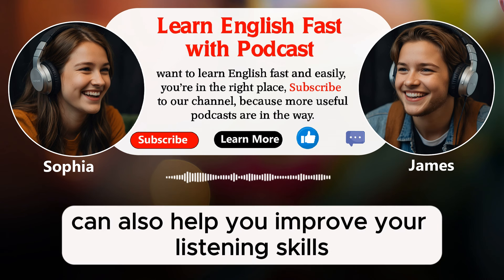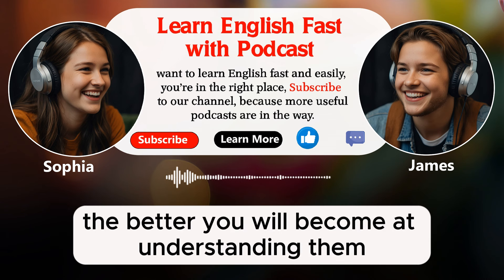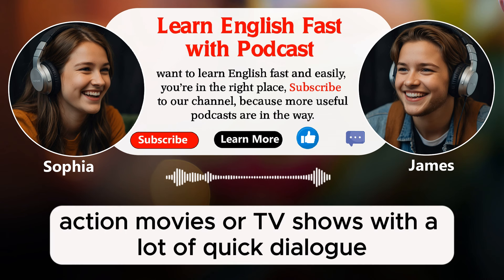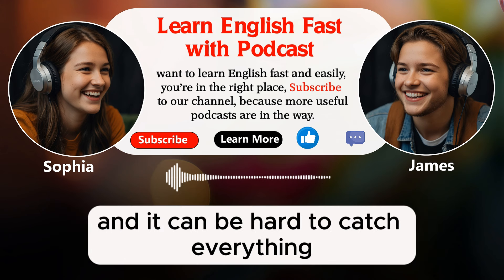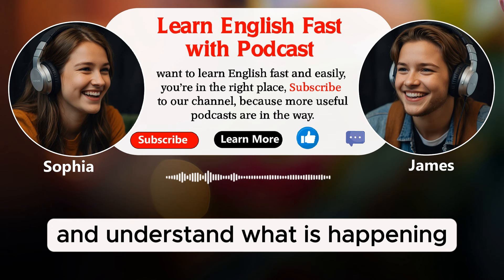If you are watching a movie from the UK and you are used to American English, the accents might be challenging. Using subtitles can help you understand better and get used to different ways of speaking English. And this can also help you improve your listening skills. The more you listen to different accents, the better you will become at understanding them. Another situation where subtitles can be useful is when you are watching something fast-paced, for example action movies or TV shows with a lot of quick dialogue. The characters often speak very quickly and it can be hard to catch everything. Subtitles can help you keep up with the fast-paced dialogue and understand what is happening.